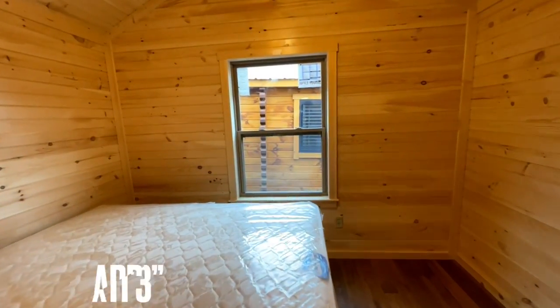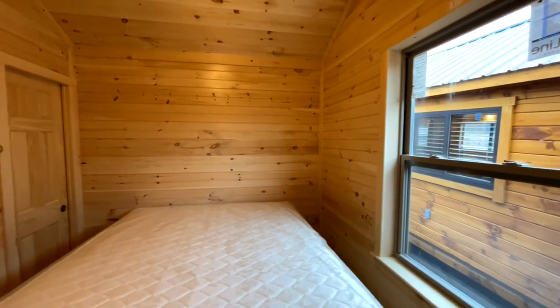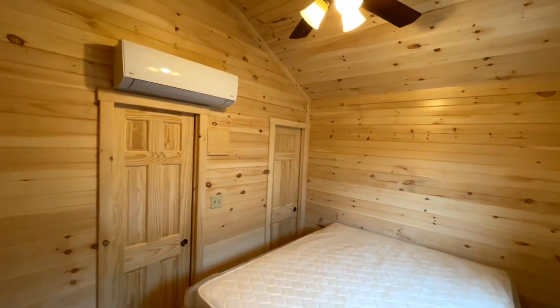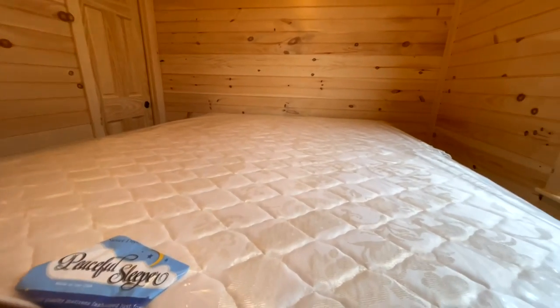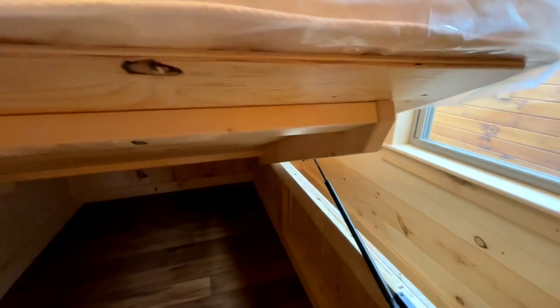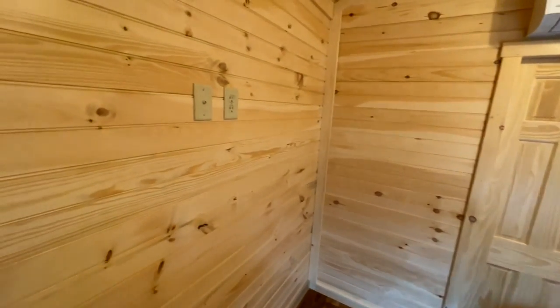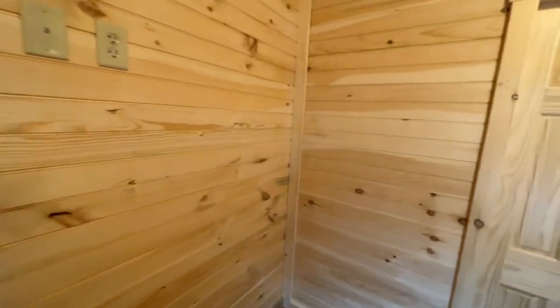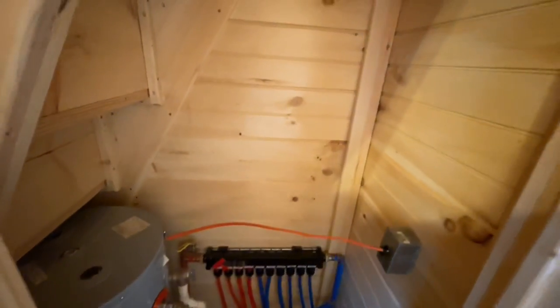Coming back down, there's a pocket door that leads into the main master bedroom. Here's the other head to your mini split. The bed does come with the home, and up underneath the bed there's plenty of storage — that's really cool. You have an outlet on either side of the bed, another TV cable jack with more plugs. Over in the back corner is where your water heater is located, kind of right behind the bathroom and underneath the stairs, with access right in here.